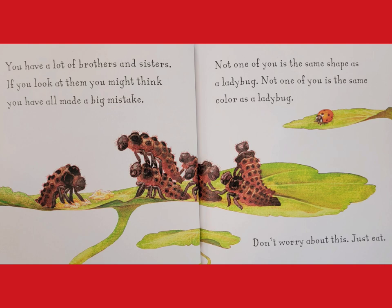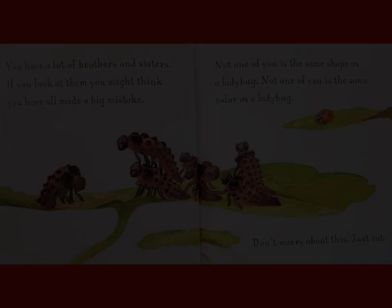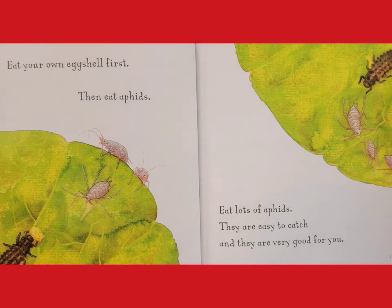Not one of you is the same shape as a ladybug. Not one of you is the same color as a ladybug. Don't worry about this — just eat. Eat your own eggshell first, then eat aphids. Eat lots of aphids. They are easy to catch and they are very good for you.